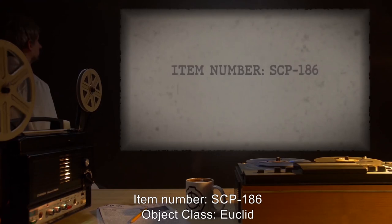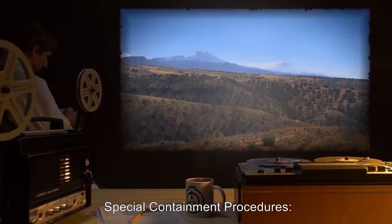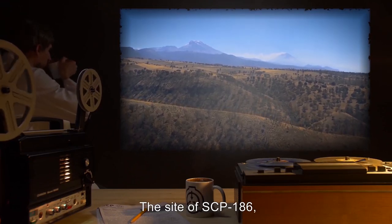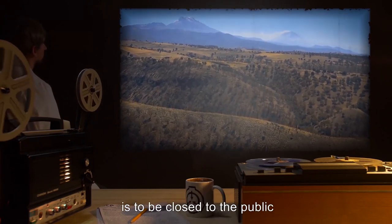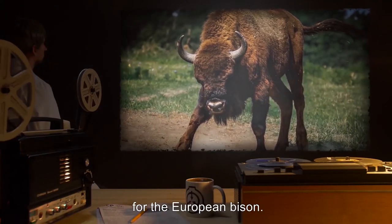Item Number SCP-186. Object Class: Euclid. Special Containment Procedures: The site of SCP-186, comprising an approximately 300 km² area, is to be closed to the public under the auspices of a Habitat Restoration Initiative for the European Bison.